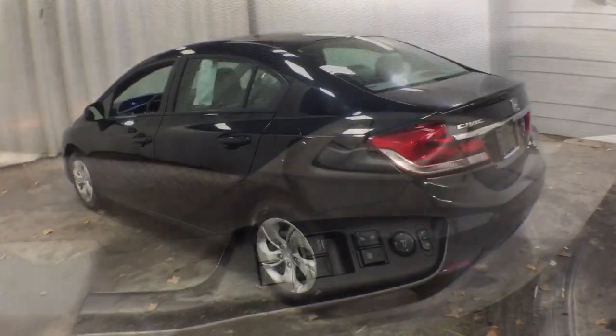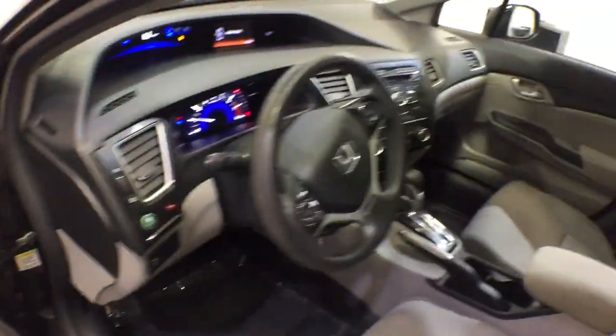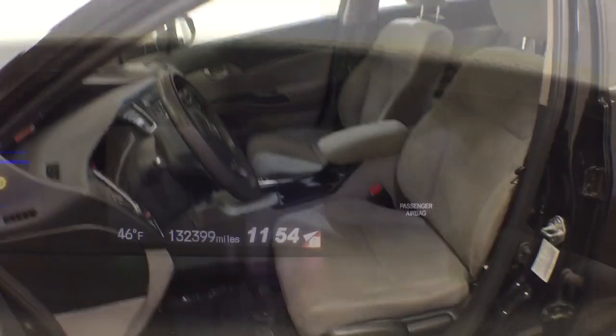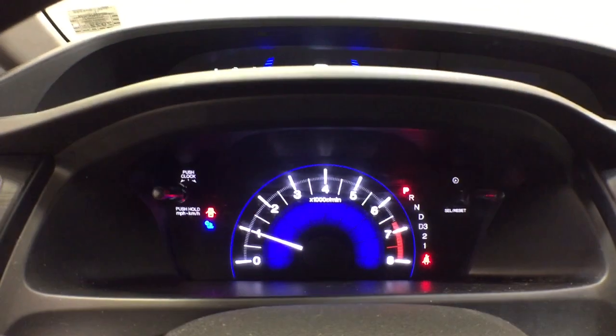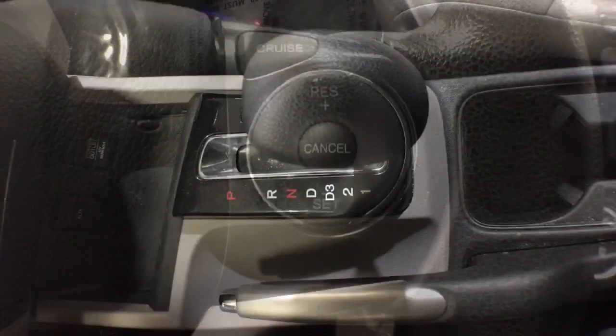These are just some of the great options this vehicle comes with: keyless entry, four-cylinder engine, iPod and MP3 input, backup camera, electronic stability control, Bluetooth, vehicle anti-theft system, pass-through rear seat, intermittent wipers, and tire pressure monitoring system.